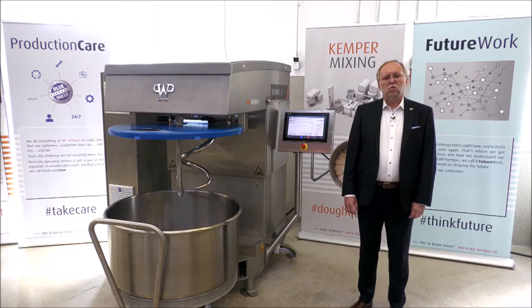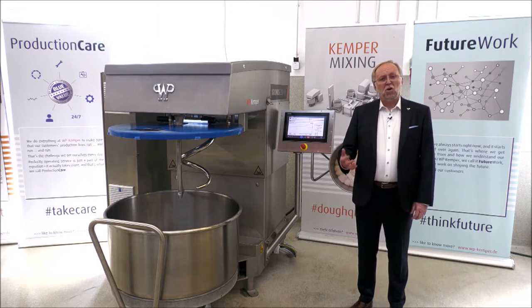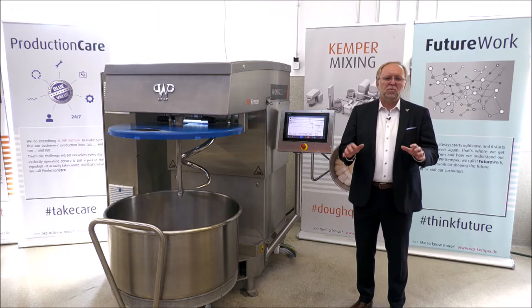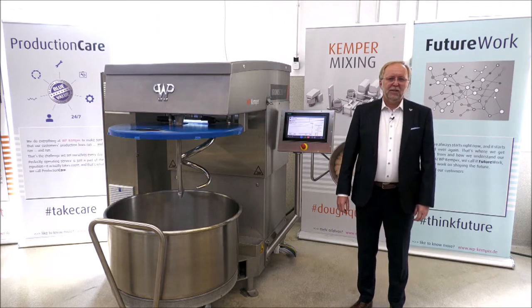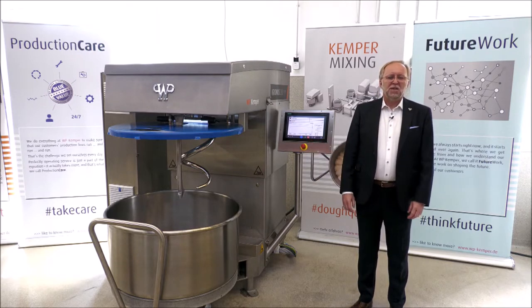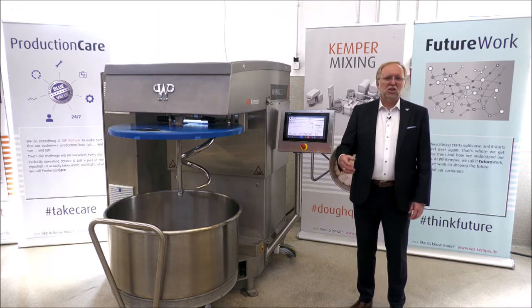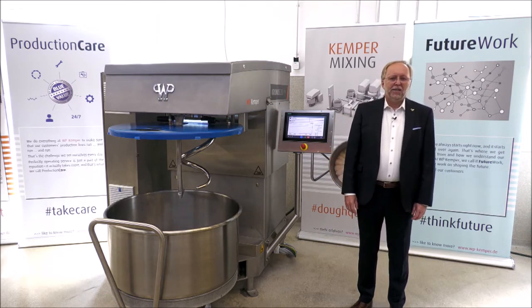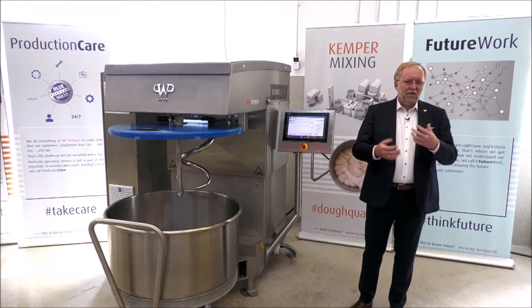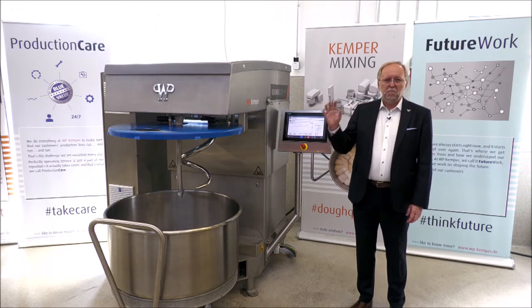One of the most important USPs this mixer has is that it controls the mixing process itself and is able to stop the process always at an optimal dough quality. And that happens not only under standard circumstances. This mixer will do that also if you have fluctuating temperatures or humidity in your bakery, and regardless of whether you have the same flour harvest or not, or unsteady raw material qualities — this mixer will always make the optimum for you.